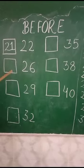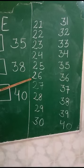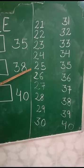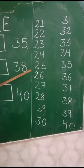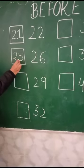Now the next number is 26. See here 26. What is the previous number of 26? What comes before 26? 25. What comes before 26? 25. Very good. So we will write here 25.